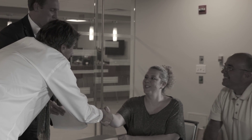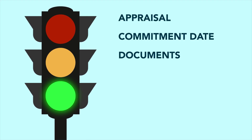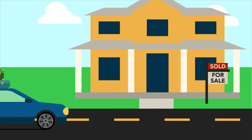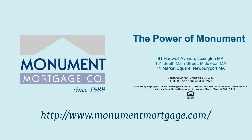On the road to mortgage financing approval, we want to see only green lights. If you follow the rules of the road detailed in this video and communicate any changes in direction, your ride to home ownership will be a smooth one. Monument Mortgage is here to help. Our personal service, extensive experience, and in-depth knowledge make us the perfect co-pilot.